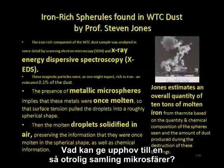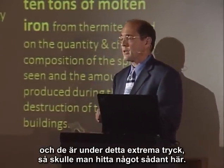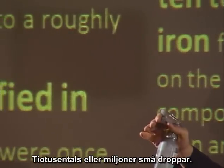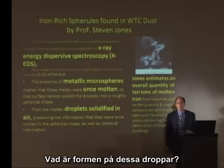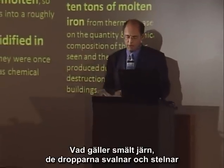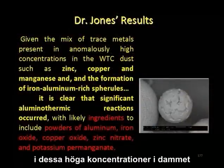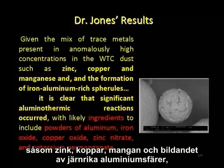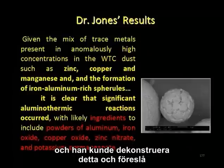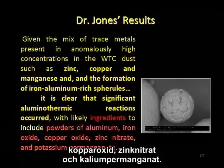What could produce such an incredible array of microspheres? If you had thousands of cutter charges going off in the columns and beams throughout the building under incredible pressure, you'd see tens of thousands or millions of tiny droplets. When a liquid is dispersed like this, its surface tension forms itself into almost a perfect sphere. In the case of molten iron, those droplets cool and fall along with the dust everywhere. Dr. Jones concludes that given the mix of trace metals — zinc, copper, manganese — and the formation of iron-rich aluminum spheres, significant aluminothermic reactions occurred. He can reverse-engineer this and suggest the thermite mix contained powders of aluminum, iron oxide, copper oxide, zinc nitrate, and potassium permanganate.